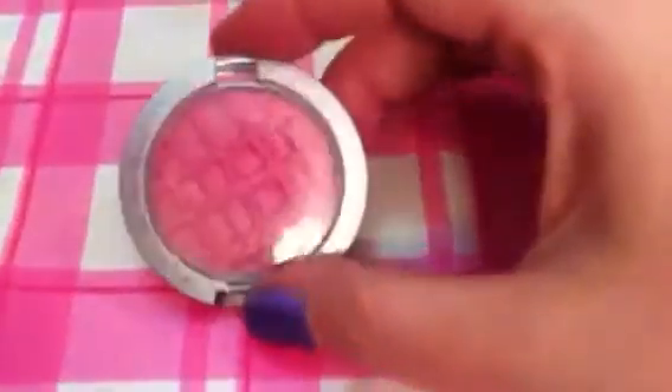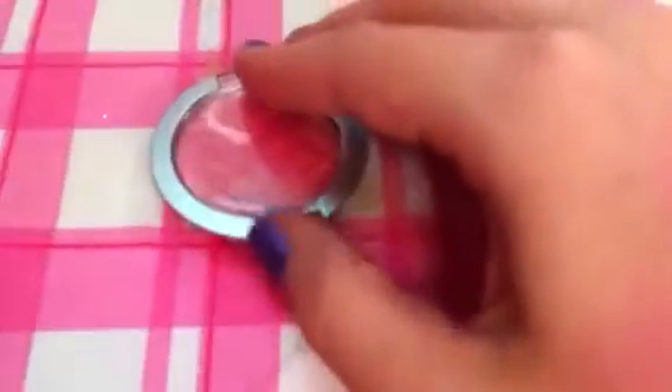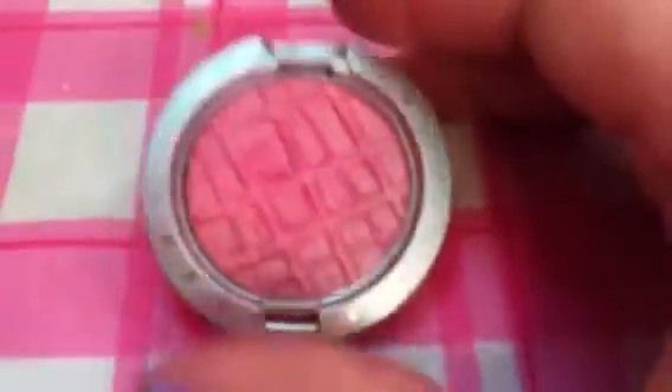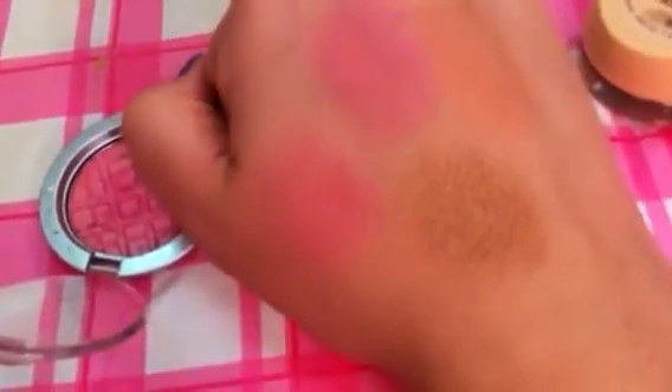Next is something I picked up at Ulta — the Prestige Eyeshadow in C163, Love. I'm actually using this as a blush. I don't know why this would be marketed as a shadow because it looks just like a blush I have from MAC. These were $3.99 — it's about the same size as the Dream Mousse Concealer. Here's the swatch: it's a blue-pink shimmery blush. You can see the difference between it and the matte blush from the Icing. I love that color and will continue to use it.